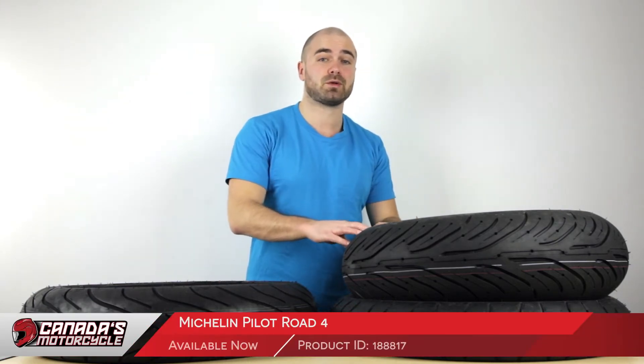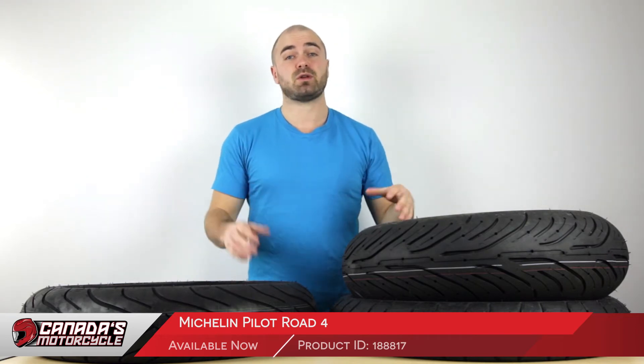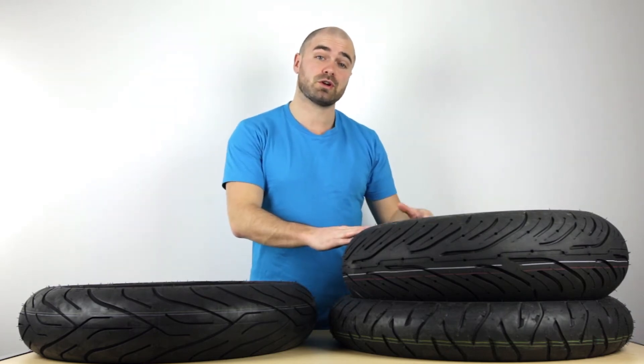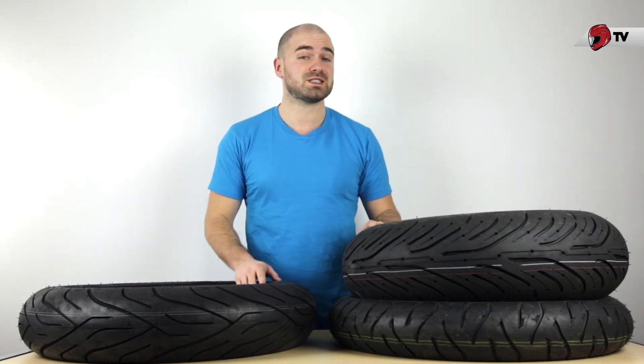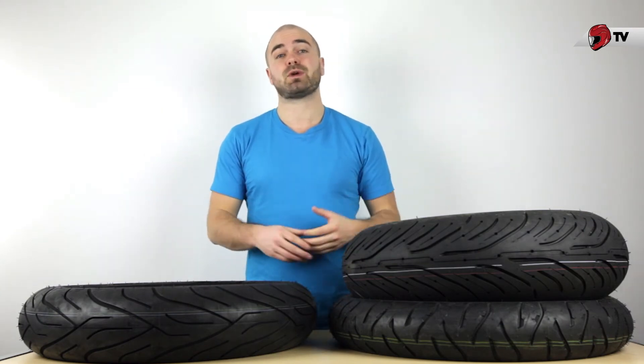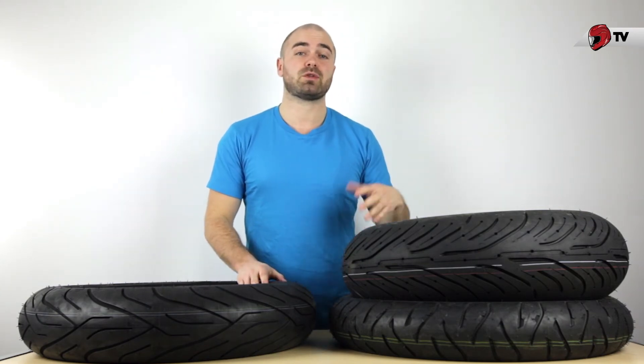Now if you're more into sport touring, your best option from Michelin is going to be the Pilot Road 4. It's an upgrade from the Pilot Road 3, offering 20% longer mileage and 17% shorter stopping in wet weather conditions. If you're looking at the Pilot Road 4 for your sport tourer, you should know there are four different types. First, we have the standard version for mid-range sport tourers around 600cc. Then we have the Pilot Road 4 GT for Grand Touring — that's for heavier sport bike applications, people riding two-up, or traveling with lots of heavy luggage.